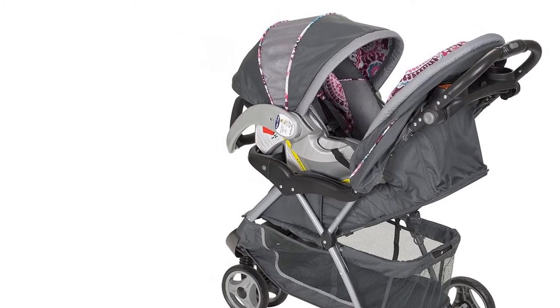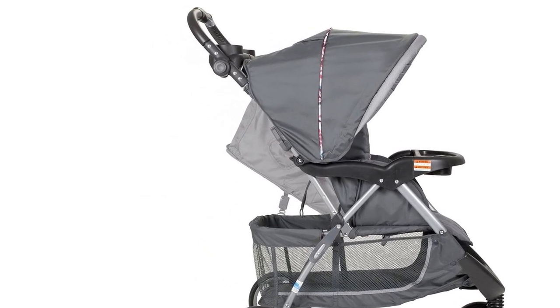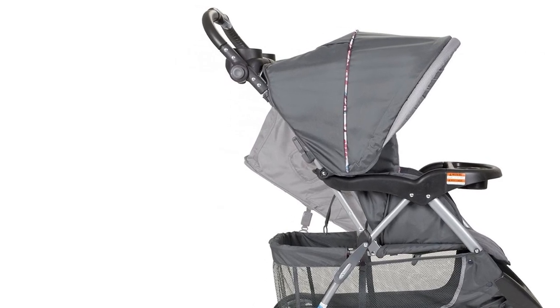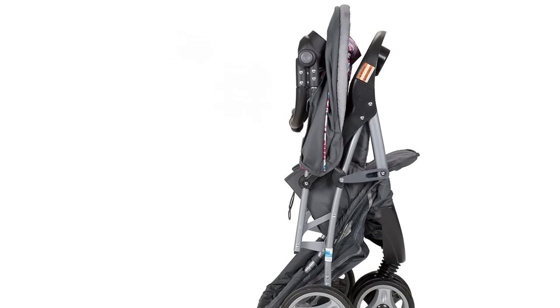The car seat has been designed with EPS energy absorbing foam for added protection. The EZ Flex Lock infant car seat comes with a five-point harness to securely hold your baby in place, and a base that installs in your car.